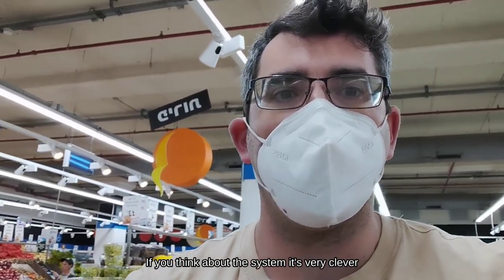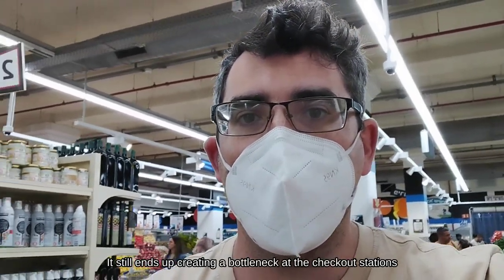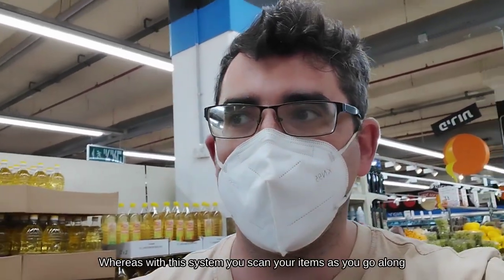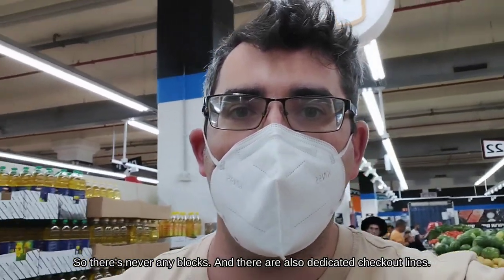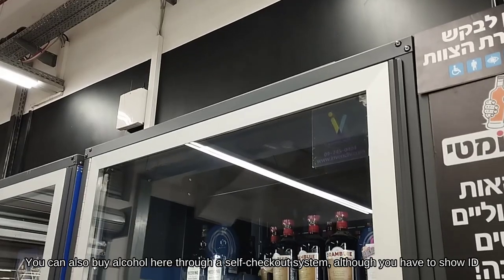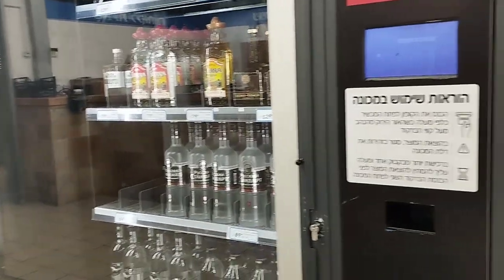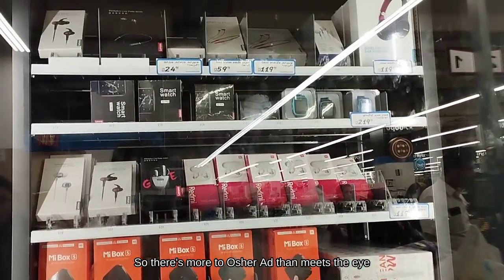If you think about the system, it's very clever. With a self-checkout system, which has been in Israel for about a year, it still creates a bottleneck at the checkout even though there's no cashier required, as people leave the supermarket. Whereas with this system you scan your items as you go along, so there are never any blocks. There's also a dedicated checkout line, so it works really efficiently — you get in and out in about ten minutes even when the store is really busy and most people are using the regular lines. You can also buy alcohol here through a self-service machine — it doesn't check your ID. And while you're at it, you can also buy a selfie stick and some earbuds self-service. So there's more to Osher Ad than meets the eye.